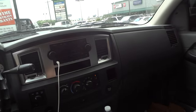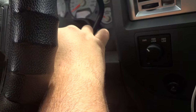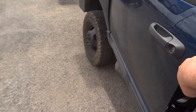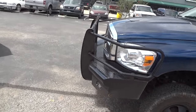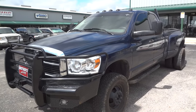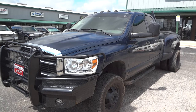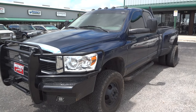Overall, I got to say this is one very nice truck. I'm going to shut it down here. Well guys, I hope you all enjoyed this in-depth review of the 2007 Dodge Ram 3500 SLT. Please like, rate, comment, and subscribe. Thanks for watching — we'll see you next time.